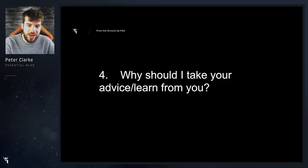Why should I take your advice and learn from you? Well, I've been coaching poker since 2010. I have been a professional poker player and instructor for many years now. I've made hundreds of videos. I basically pride myself on taking fairly new poker players or weak poker players and turning them into winners.